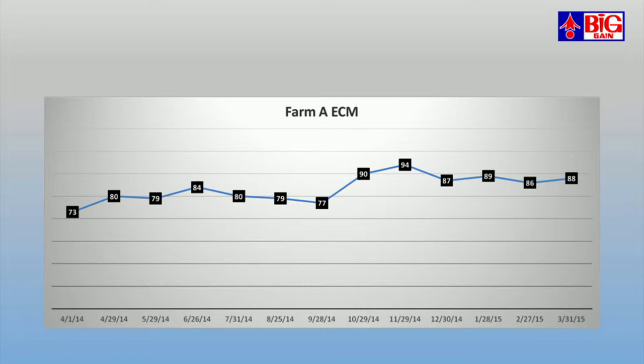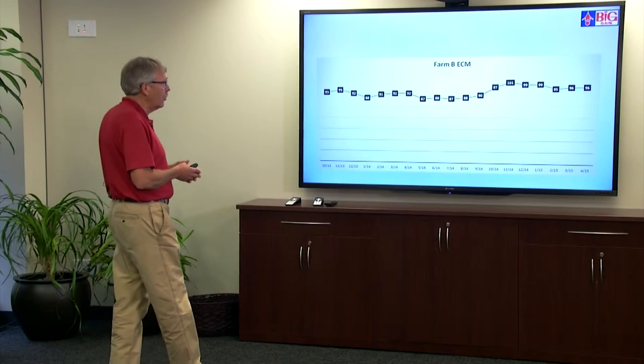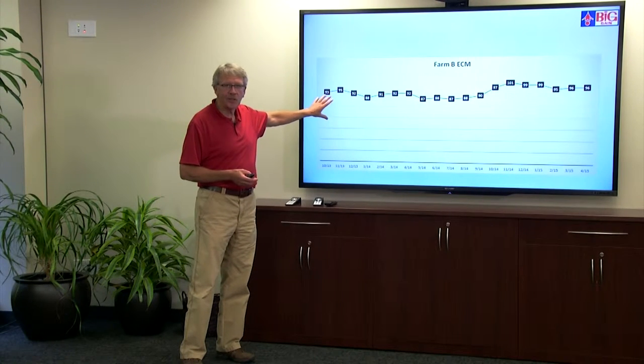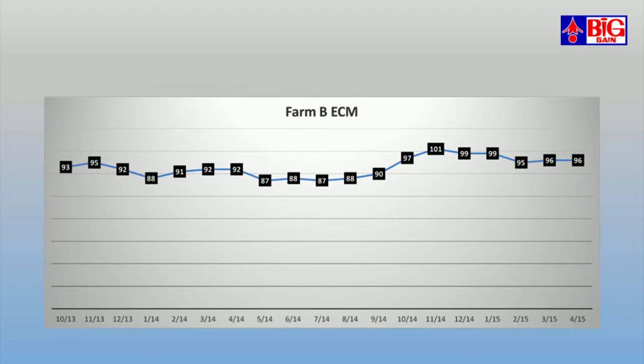I'm going to show you results from three farms in terms of energy-corrected milk. Farm A: we started at 73 pounds of energy-corrected milk in April 2014 and a year later we were at 88 pounds — quite well on this particular farm. Farm B is actually the very first farm we put on Formula 2. I work with this farm personally — it's been a customer for 40 years, and this is the guy who told me he wanted to ship more milk components than water. We got up to greater than 100 pounds of energy-corrected milk, and visiting with him last week he was actually pushing 101 again with very good components.